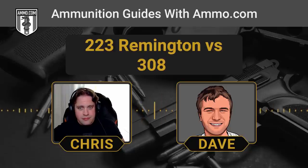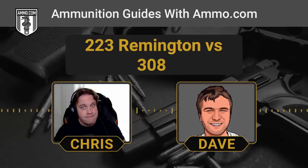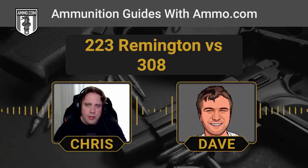The .308 has superior long-distance accuracy, and it's a bullet that weighs three to four times more than the .223 — it's a lot more cartridge at the end of the day. You're going to pay a lot more for it and need a more expensive rifle, so it's not really worth investing in if you don't plan on getting into medium-to-long-distance shooting.